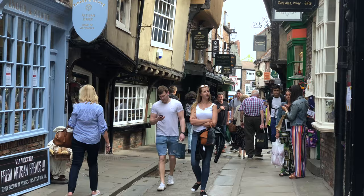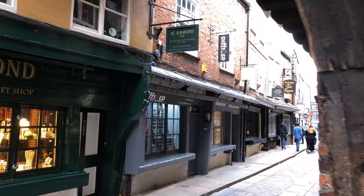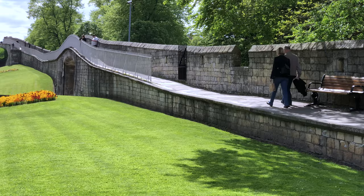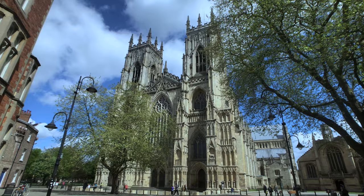Of course there are endless little possibilities in the many lanes of the pedestrian zone of York that you'll want to explore, and also you'll want to take a walk along the medieval wall that surrounds the old part of the town.